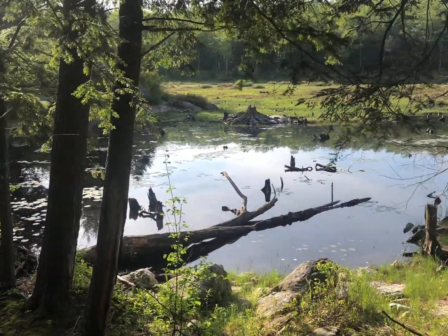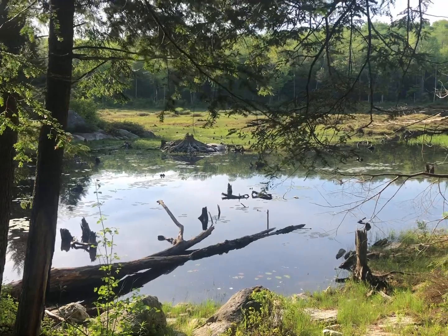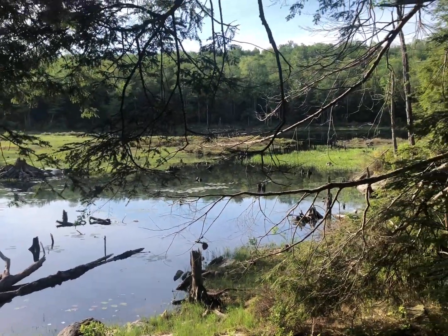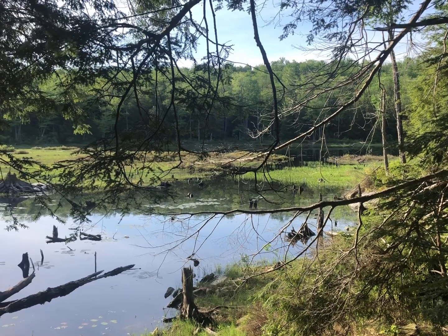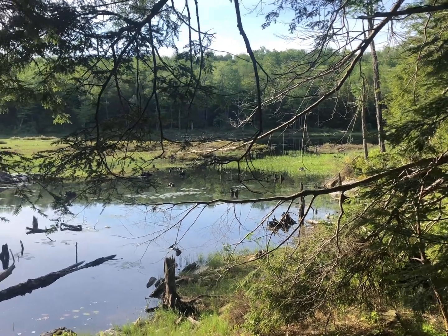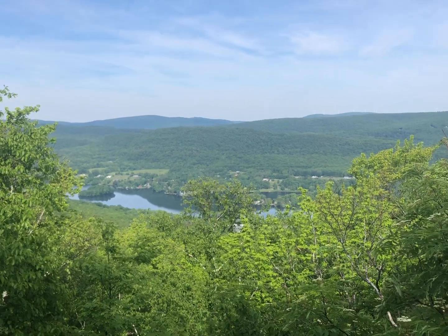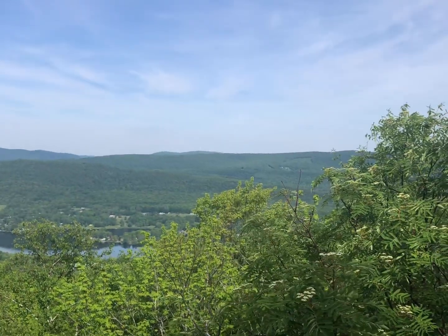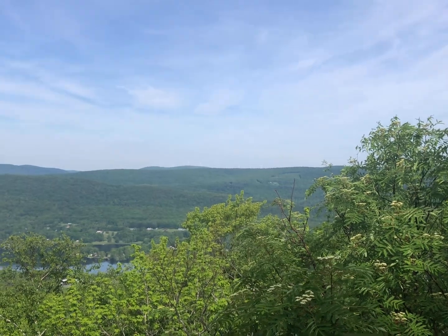Real calm morning. I started walking about 7 o'clock this morning. Rain this evening, supposedly. Just a nice view — some windmills way up on top. I don't know if you can see them or not.